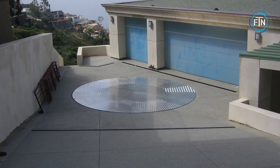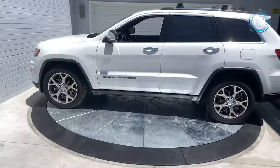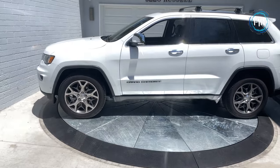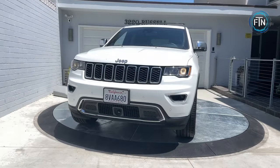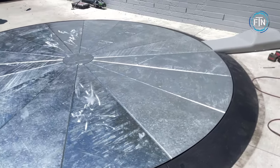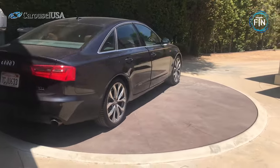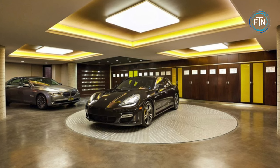These turntables are available in various designs and sizes to suit different residential needs. They can be tailored to accommodate a range of vehicle sizes — from compact cars to larger SUVs or even RVs. This customization ensures that they seamlessly integrate into the existing property layout. While they may seem like complex systems, residential automobile turntables are relatively easy to install.